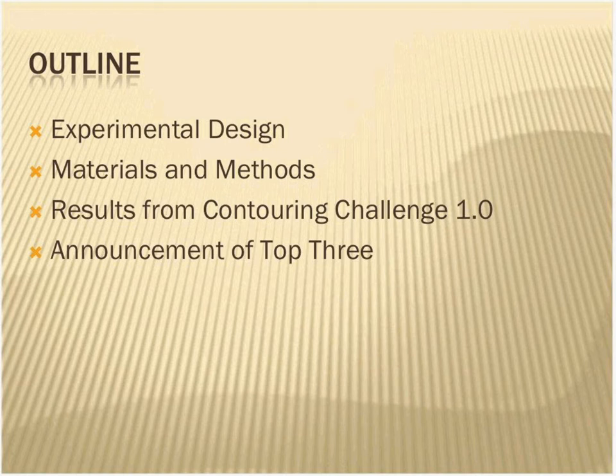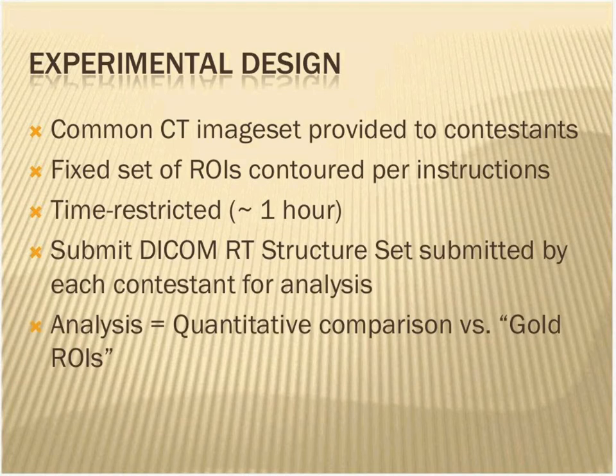The outline of what I'm going to go through very quickly: I'll cover the experimental design — for those who didn't take part in the challenge, this will let you see what everyone had to do on Monday — then the materials and methods, the results, and the announcement of the top three winners. The experimental design was quite simple. We gave a common CT image set to all contestants and asked for a fixed set of ROIs to be contoured as per the instructions. We wanted it to be realistic, so we imposed a time limit of about an hour, with a little flex time for technical difficulties getting data back and forth.